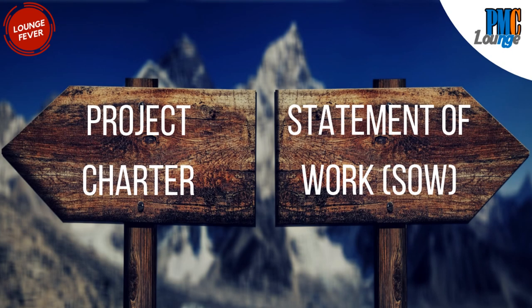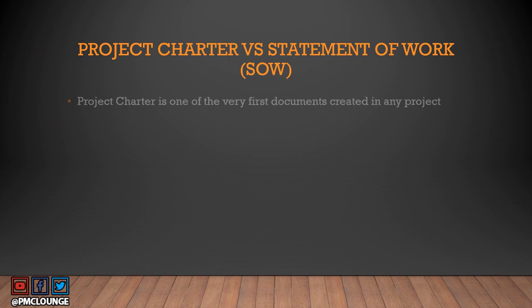Hello and welcome to PMZLounge.com. This is Lounge Fever, a series of videos dedicated to answering your questions. Today's question came in as a comment on one of our videos and it is about the difference between project charter and statement of work. Are these two documents the same, are they poles apart as shown in the picture right now, or are there any similarities between the two?